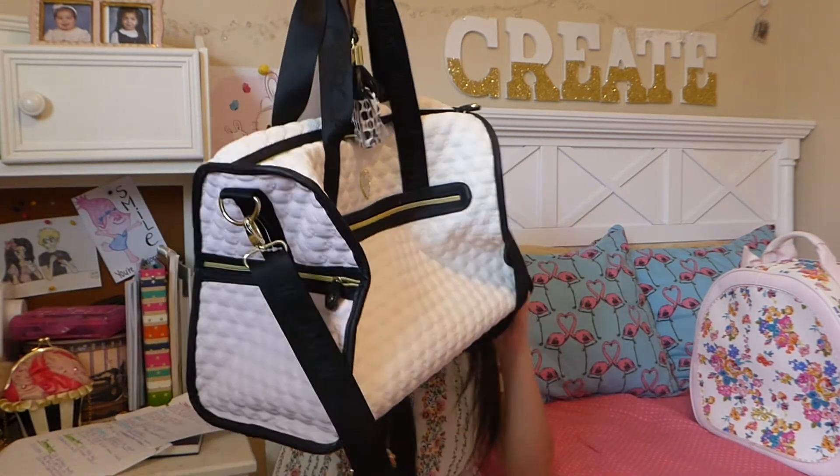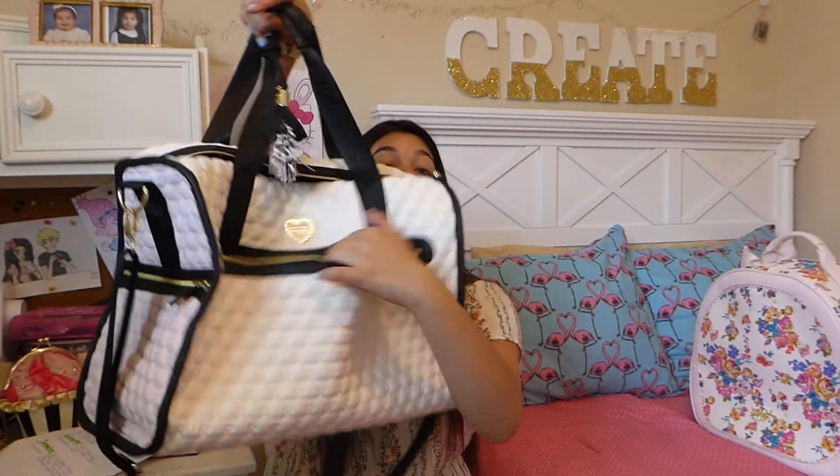So I also have some luggage bags. This Betsy Johnson Weekender has a pocket here, a pocket there, and another pocket here.